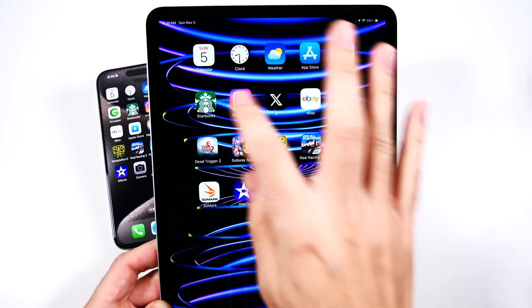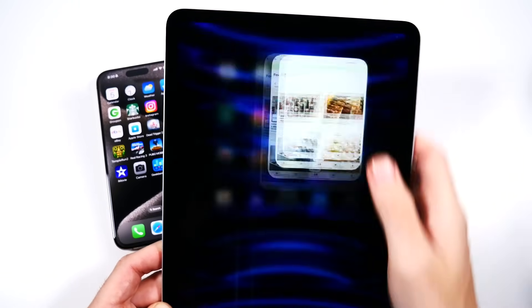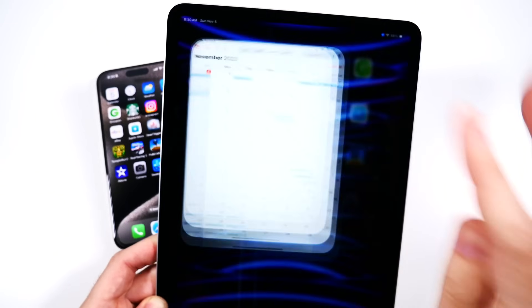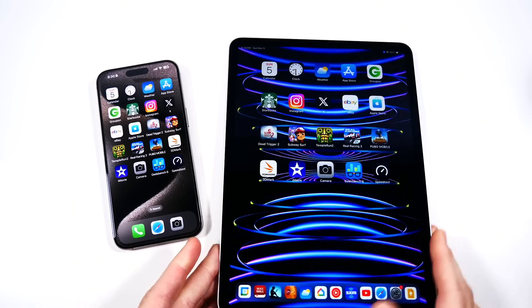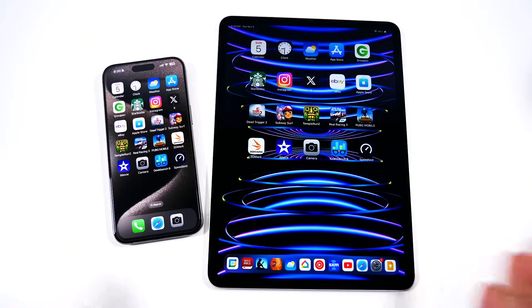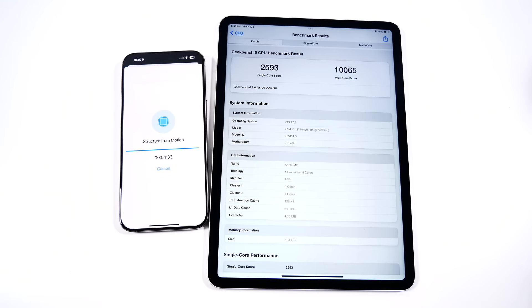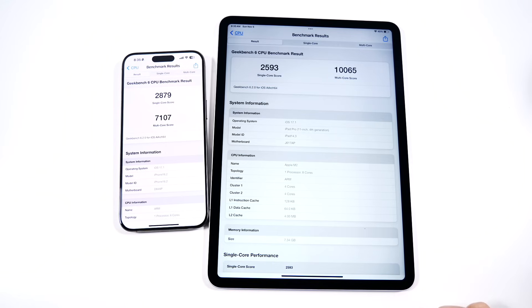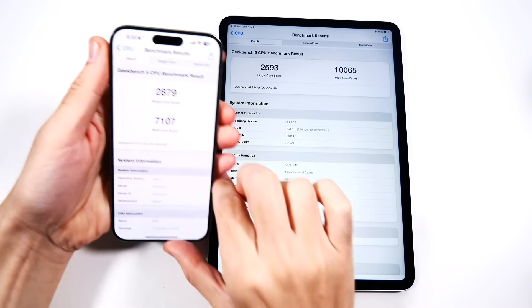Going to Instagram, Starbucks, Groupon, App Store, Weather, Clock, and Calendar — no issues there either. Big old iPhone. Basically a blown-up iPhone on the iPad Pro. The iPad Pro finishes first, and that's a good sign for its score. Look at that multi-core score — unbelievable. On the iPad Pro, over 10,000.